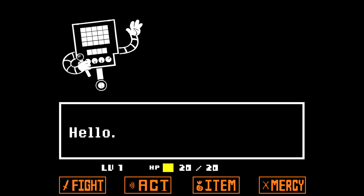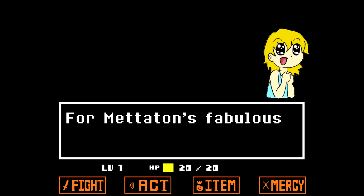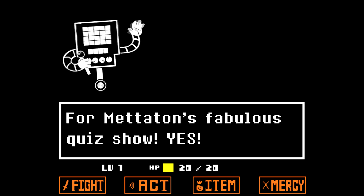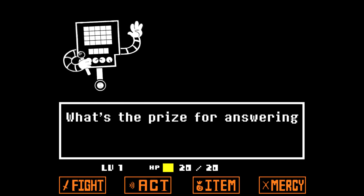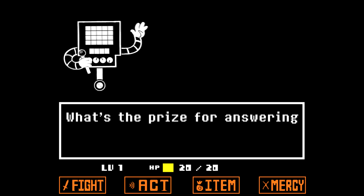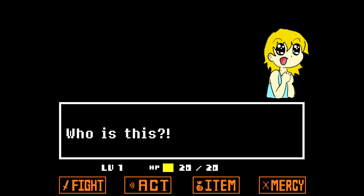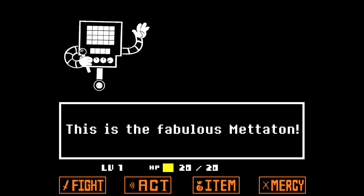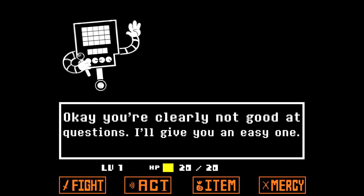Hello. Hello. Who's this? Are you ready? For what? For Megaton's fabulous quiz show! Yes! Let's begin. Question one. What's the prize for answering this correctly? Excuse me? What's the prize for answering the question correctly? Who is this? This is the fabulous Megaton! Your voice sounds very familiar. Okay, you're clearly not good at questions.